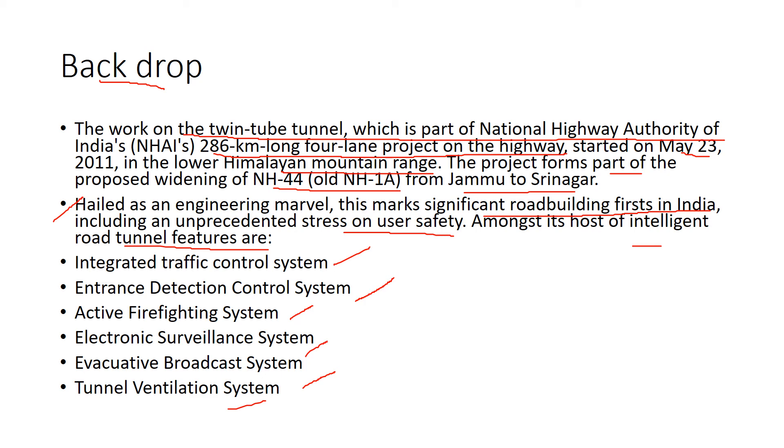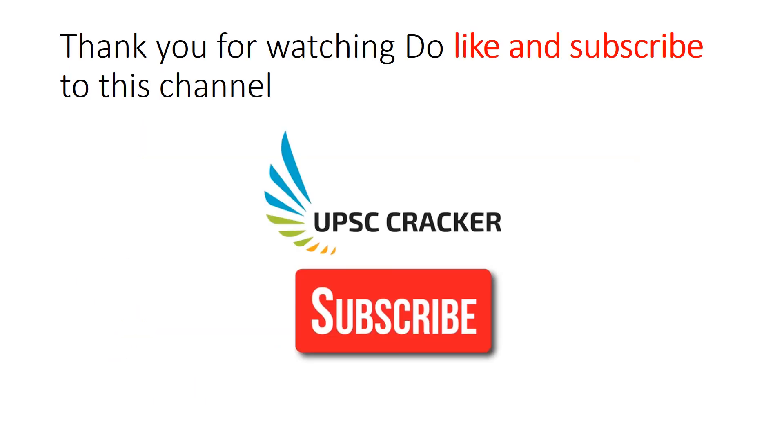So that is a little bit about the Chenani Nashri tunnel. Thank you so much for watching this video — it's just a short video, but I had to let my excitement out and tell you about this tunnel.